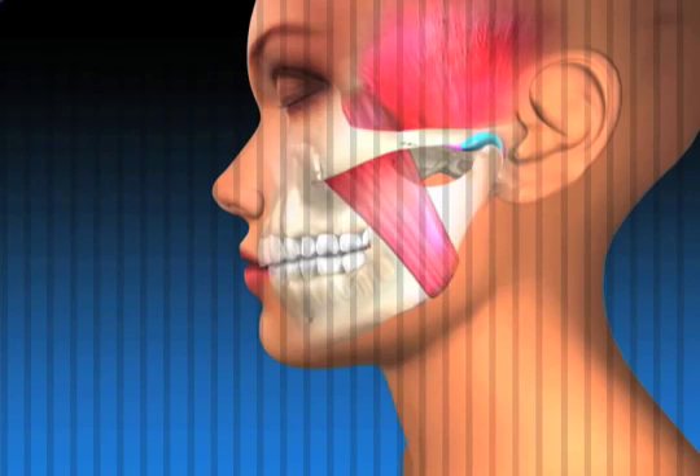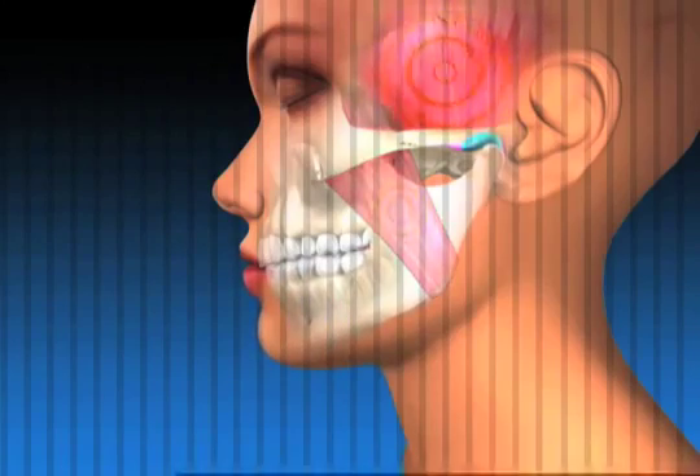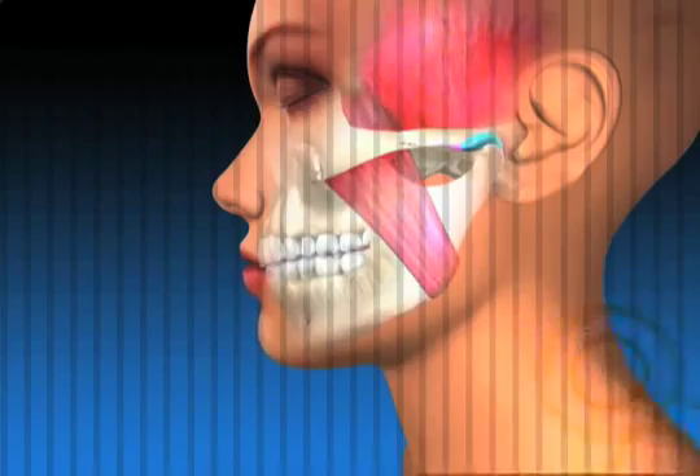The result of the chewing system being constantly overstressed is breakdown of the teeth, gums, bone and joint, and finally pain such as headaches and migraines, neck and shoulder pain, or popping and clicking of the jaw joint, among other symptoms.